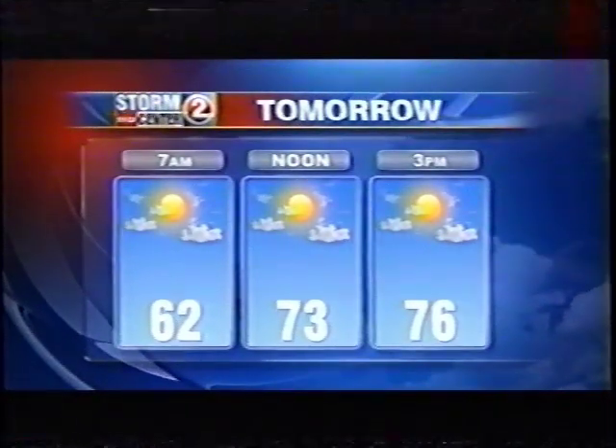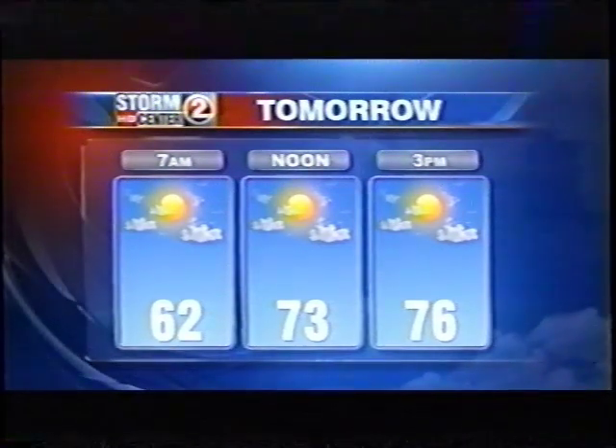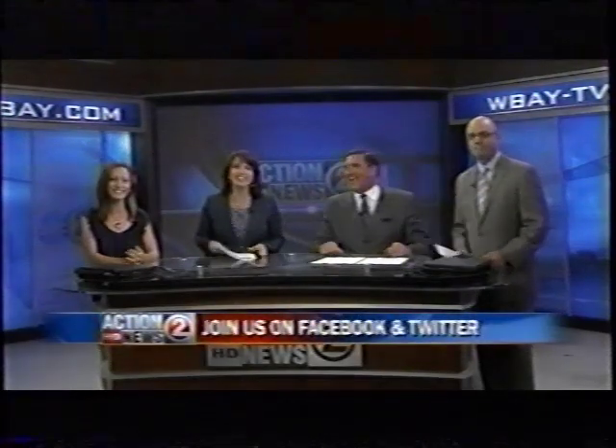We are looking at a nice day tomorrow. Maybe just a few morning sprinkles. 7 a.m. they're 62 degrees. Otherwise mid-70s. Partly sunny for the rest of the day. Do you have tickets? I don't, but I hear someone else will be down at the game tomorrow. Enjoy. See you there. Good night.